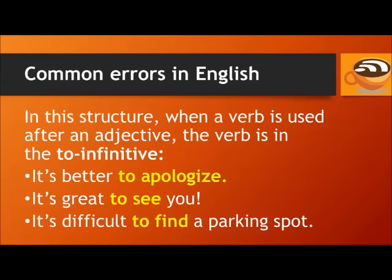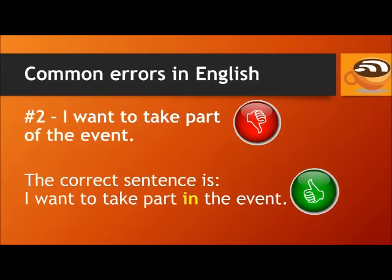For example: it's better to apologize. It's great to see you. It's difficult to find a parking spot. Number 2.